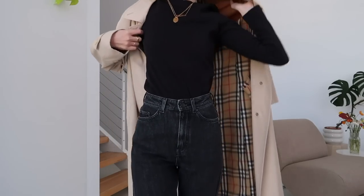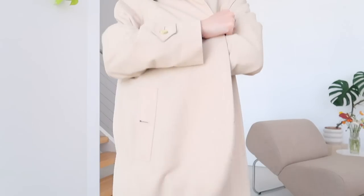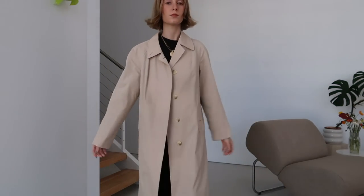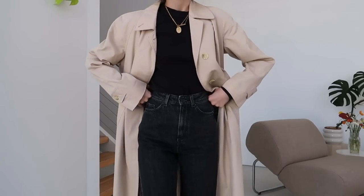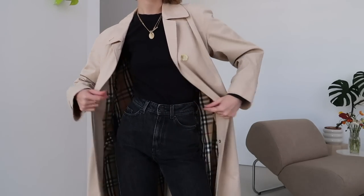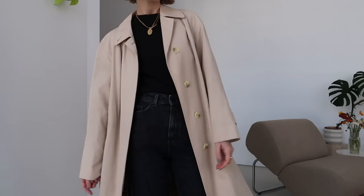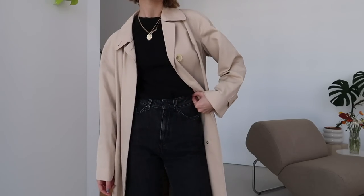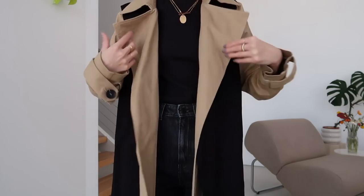This next vintage Burberry one is actually the one I've probably worn the least in recent years. It is super light in color whereas I've typically been gravitating towards darker coats, even more khaki or darker beige like some of the ones I've already shown you. It is also a lot shorter than the other three. Still very much a classic piece and one I will keep in my wardrobe for years to come — I just haven't found myself wearing it that much recently.